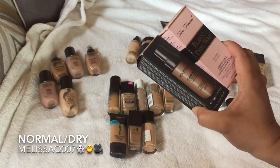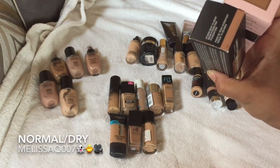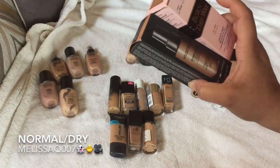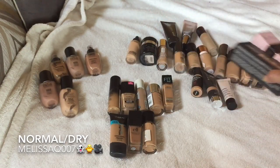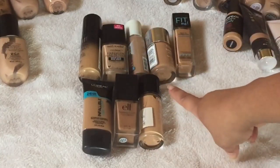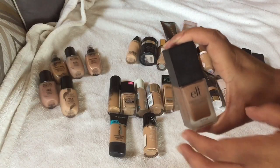Before we start with drugstore, here are two new foundations I'm not decluttering. I got both of these from an event. This is the Too Faced Born This Way — I'm in the shade Honey — and this is the Smashbox Studio Skin — I'm in shade 3.2. Just so you have a reference if you're thinking about getting either of these high-end foundations, I'm going to put these to the side and move on to my drugstore ones.